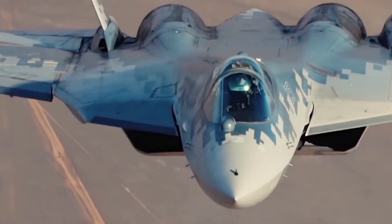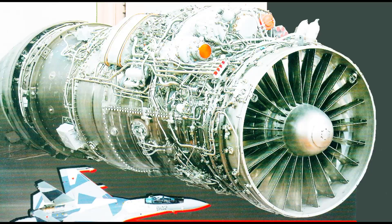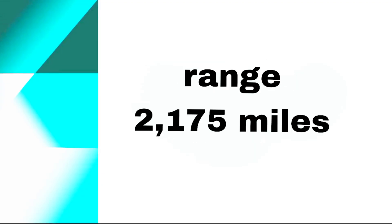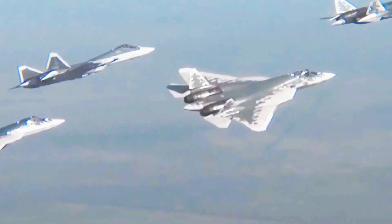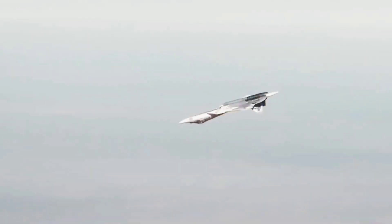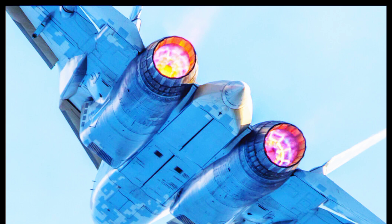The Su-57 is equipped with two Saturn AL-41F-1 engines, also producing 35,000 pounds of thrust each. These engines allow the Su-57 to reach speeds of Mach 2 with a range of 2,175 miles, and a service ceiling of 66,000 feet. The Su-57's engines are designed for super cruise capability, enabling the aircraft to sustain supersonic speeds without afterburners. The 3D thrust vectoring nozzles give the Su-57 superior agility and maneuverability compared to many other fighter jets.